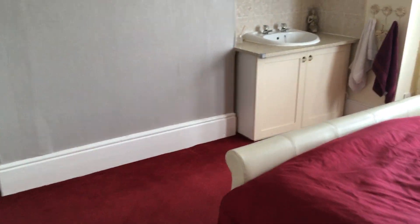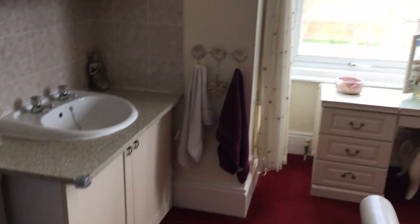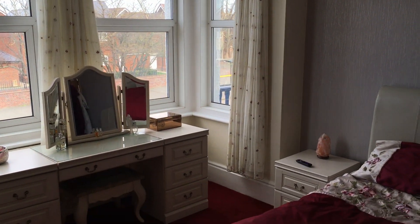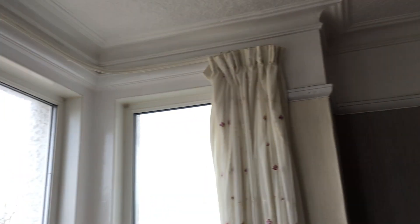And last but by no means least, the main bedroom. It has built-in wardrobes, and again you've got the distant sea views here. Lovely big bay window — nice and light. Plenty of room for built-in wardrobes, and you've got the original coving in the ceiling as well, right the way through the bay, which is a lovely feature.